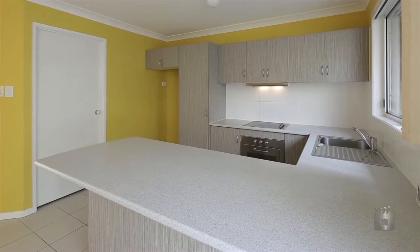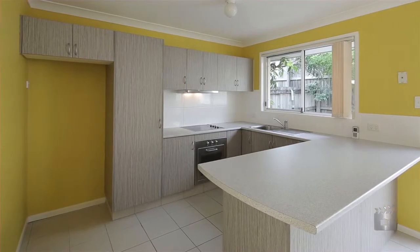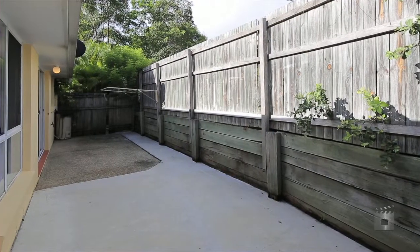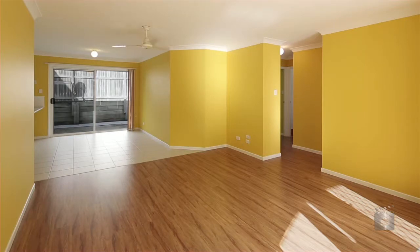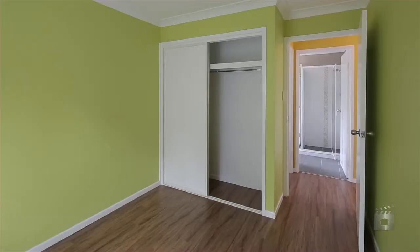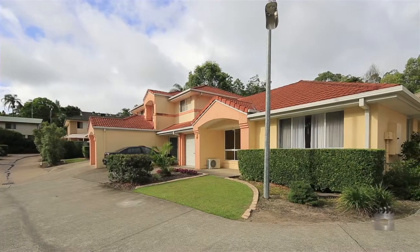A generous and completely renovated kitchen overlooks the private and fully fenced courtyard. Bonus features include single lock-up garaging with internal access and a split-system air conditioner for comfort all year round. An attractive investment packed full of potential.